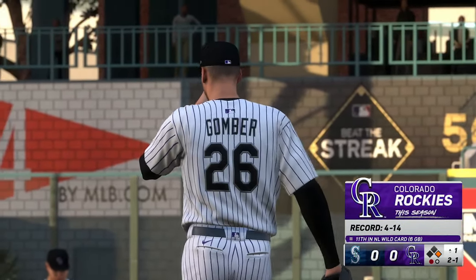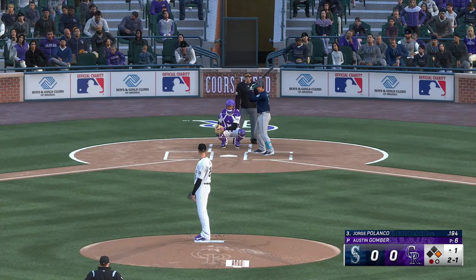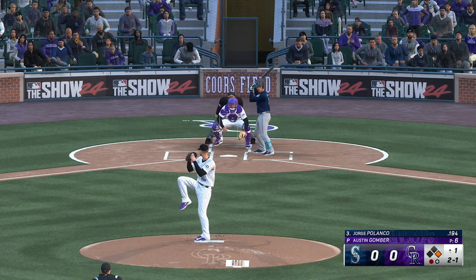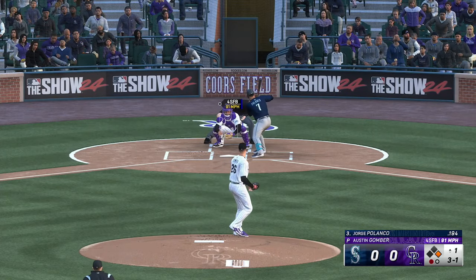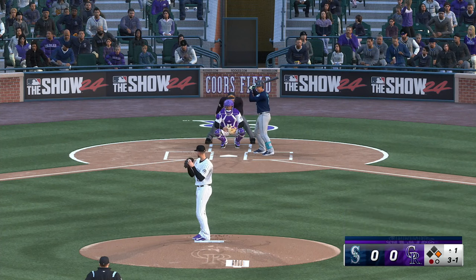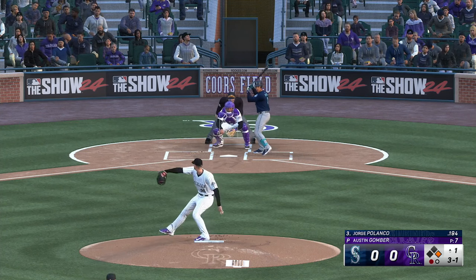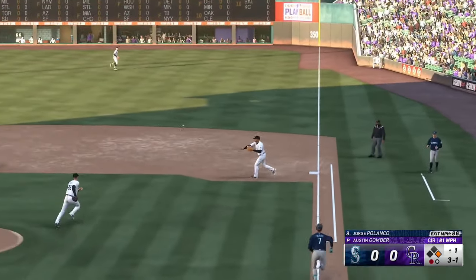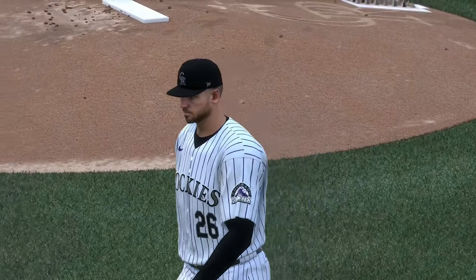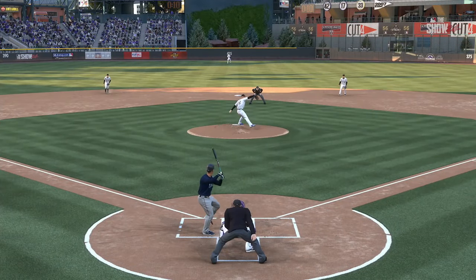Breaking ball inside — two balls and a strike. Man at first, one away. That one's not close and that's ball three. He grounds one to the right side — fires to second for one, return throw to first — got him, double play! That'll do it. No runs, one hit, no errors, no one left. The Rockies coming up, we've got no score.